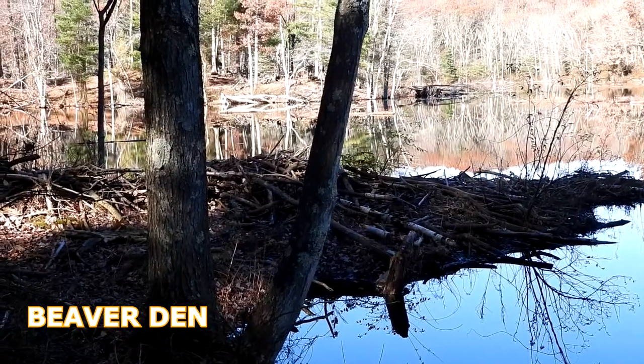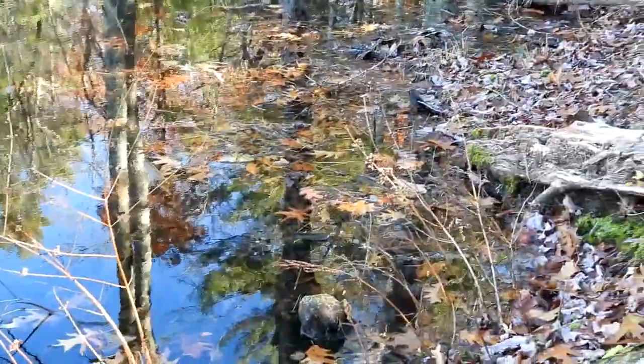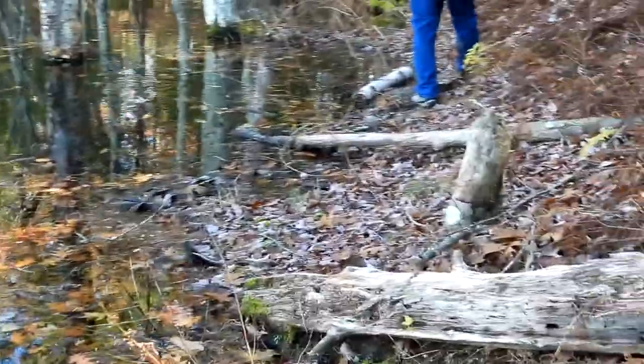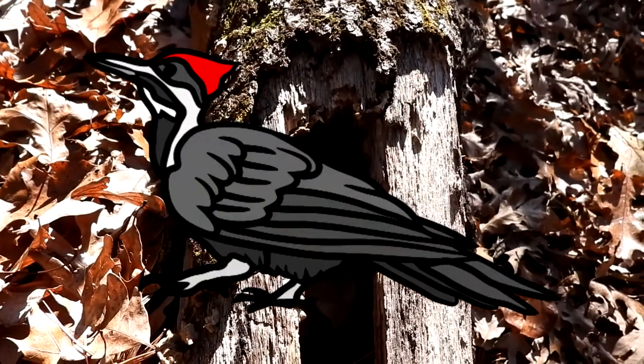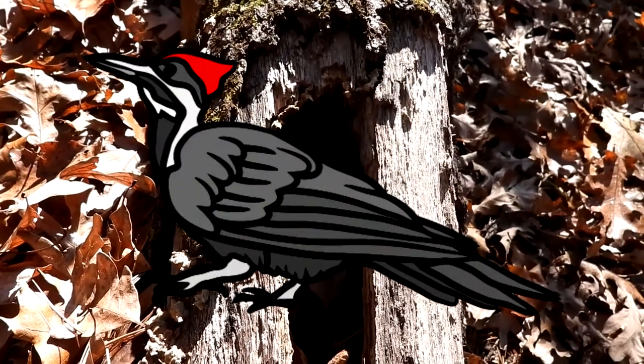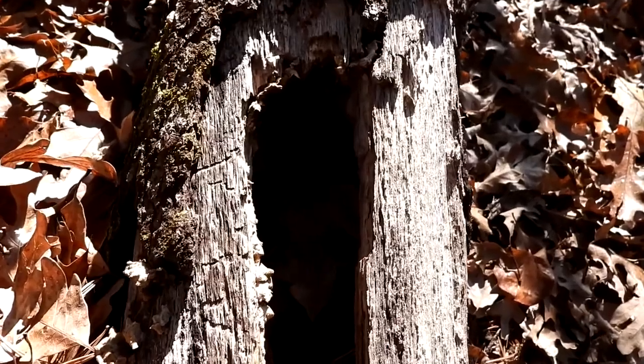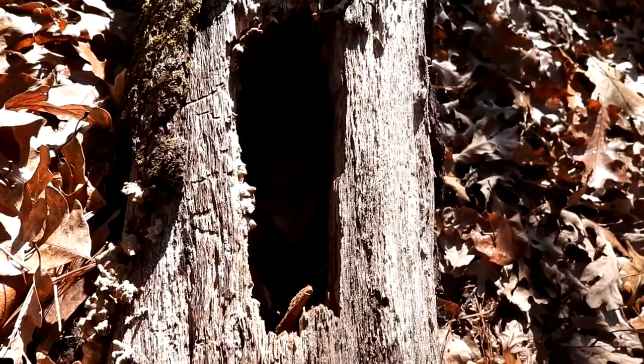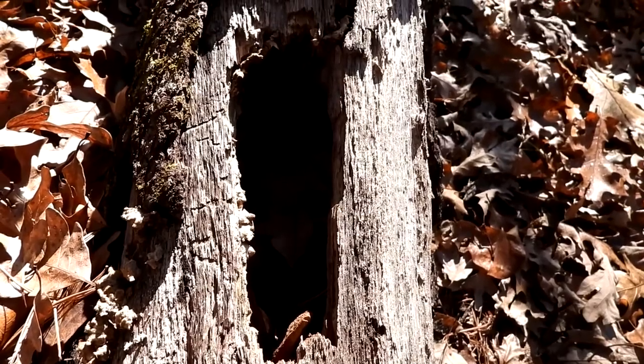There is one of the beaver dens. The water level is up here and we're having to walk at an angle. When we were walking on the other side we heard two pileated woodpeckers, but we did not get an eyeball on them. We waited a while. But this is how they drill into the tree — they make this sort of long rectangular shape.